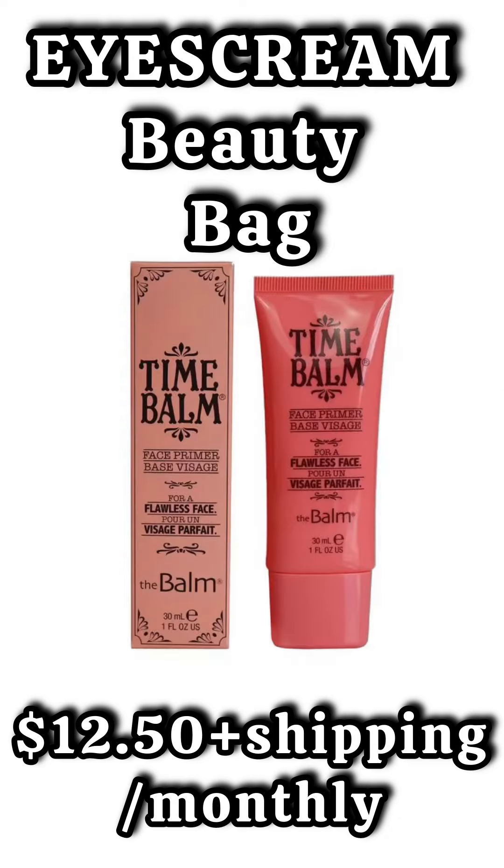The second spoiler for the Ice Cream Beauty Bag is going to be a product from The Balm. This is a face primer.